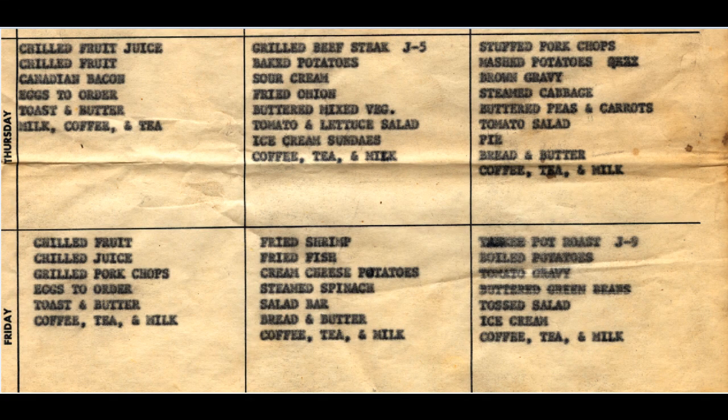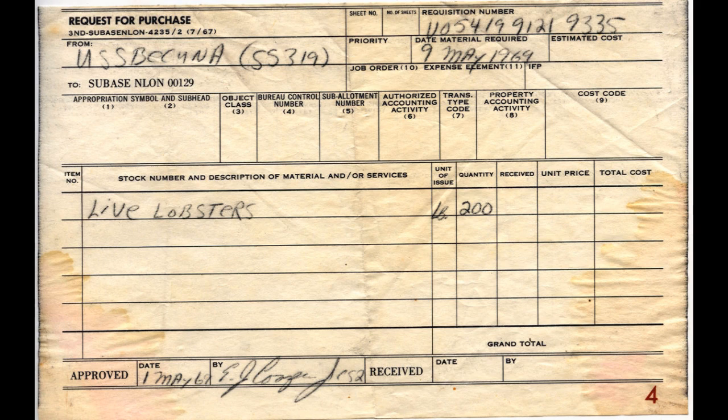Some things Bakuna's crew would have eaten include steak, eggs, pork chops, fresh fruits and veggies, and even on occasion, live lobster. Of course, fresh food doesn't last forever, so by the end of lengthier patrols, the crew were eating canned items.